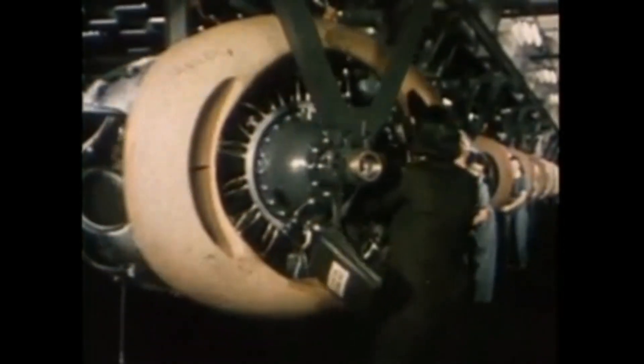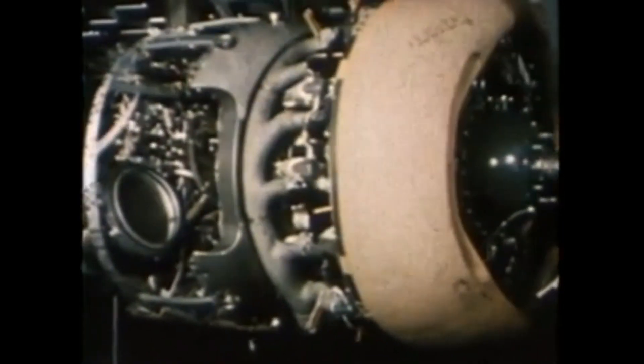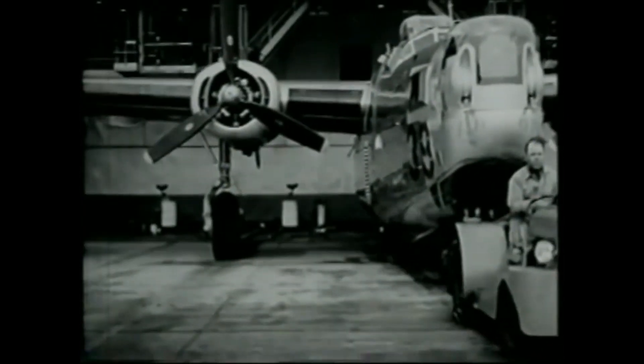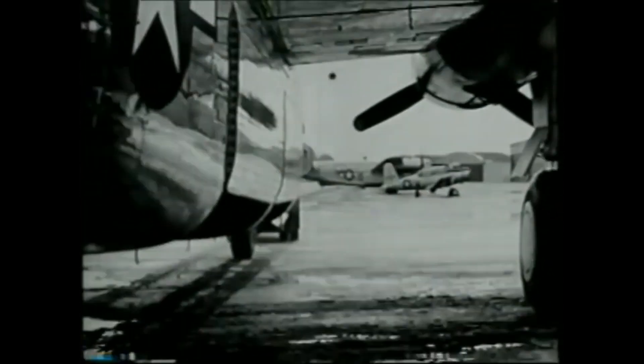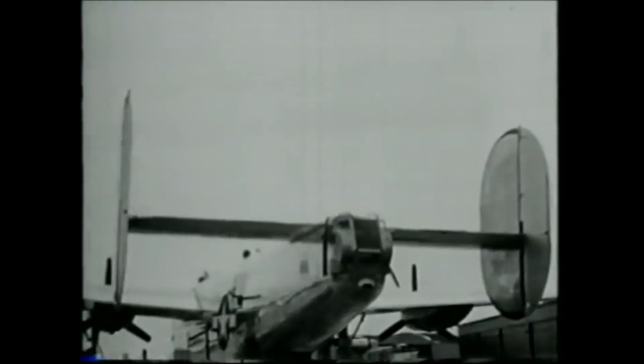The finished Liberators also tipped the scales at a massive 18 tons when completed. In just two and a half years of production at Ford's Willow Run plant, they produced 8,645 Liberators, versus the 9,808 manufactured by four factories run by Consolidated Aircraft, Douglas Aircraft, and North American Aviation. The man who was able to produce one complete car every three minutes with the Model T had adapted those methods to produce 24 heavy bombers every day for the war effort.